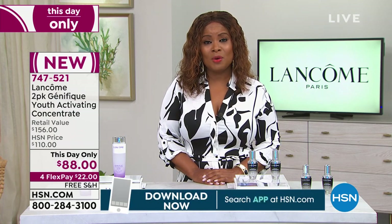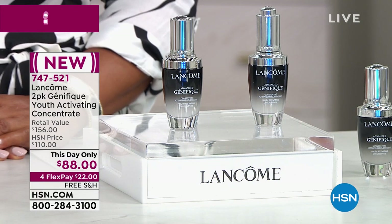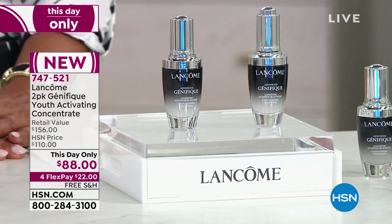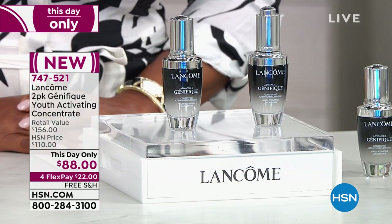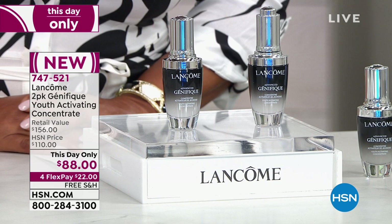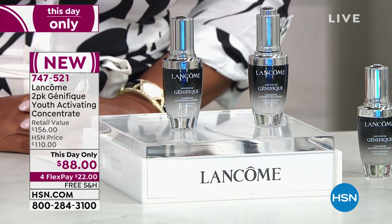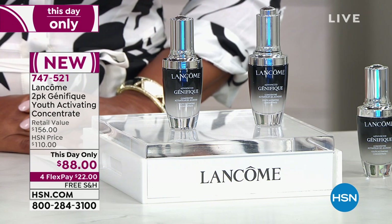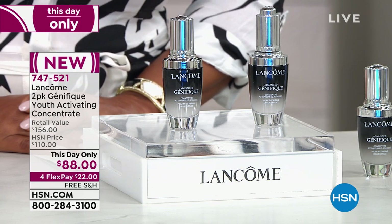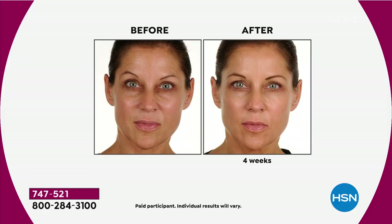One bottle of Genifique is sold every 10 seconds in the world. We're offering you the two-pack — it's all about youth-activating concentrate. We're talking about targeting elasticity, delivering radiance to your skin, and firming your skin. We're offering you two of these one-ounce bottles. Let's look at the before and afters really quickly.